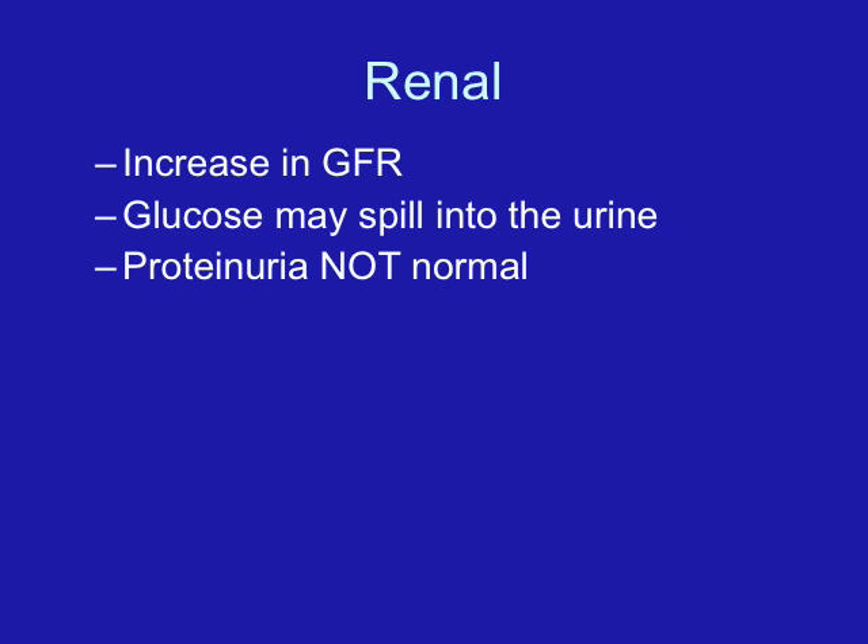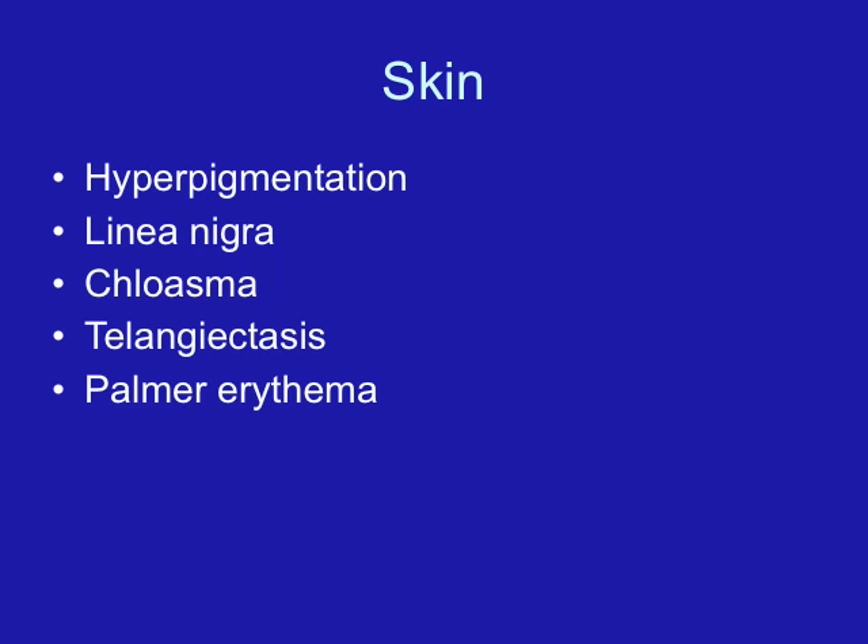Due to smooth muscle relaxation, we have decreased bladder tone. We also have an increase in renal plasma flow, and because of the increase in the glomerular filtration rate, we may find that trace amounts of glucose spill into the urine. If you're seeing more than a trace amount repeatedly, you need to investigate for gestational diabetes. Proteinuria is never normal — it could be due to a urinary tract infection or the woman developing preeclampsia — so any proteinuria requires follow-up.